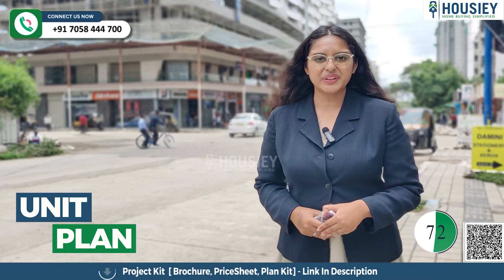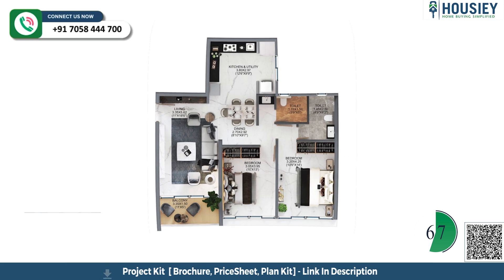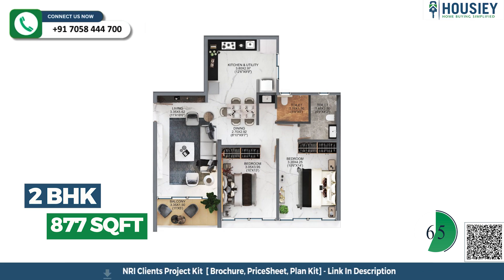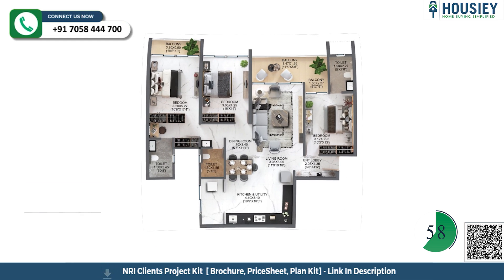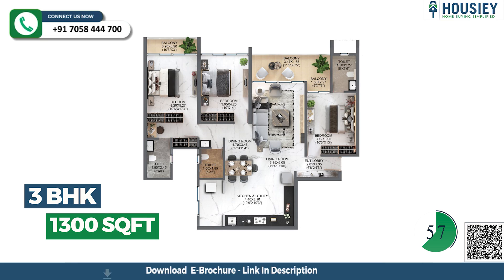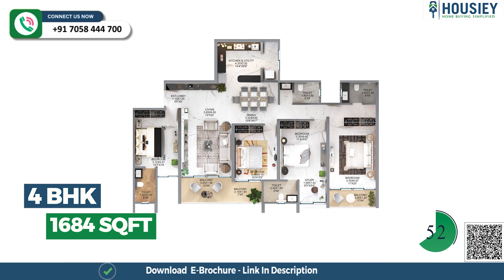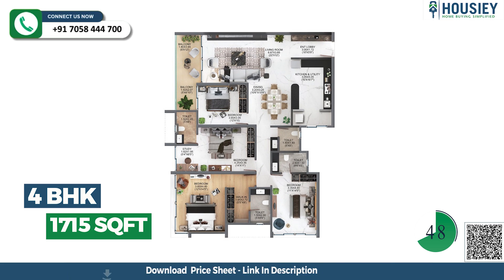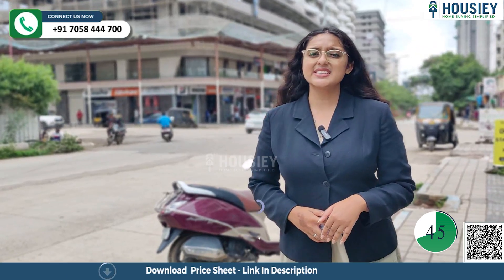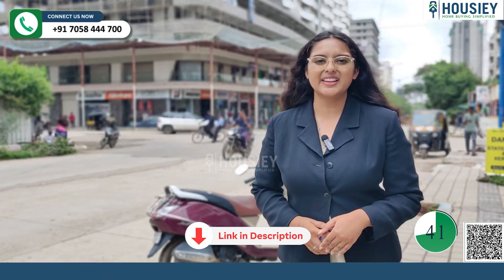Now let's have a look at the unit plans. This is the unit plan of 2 BHK at 730 square feet. This is the unit plan of 2 BHK at 877 square feet. This is the unit plan of 3 BHK at 1092 square feet. This is the unit plan of 3 BHK at 1300 square feet, and the 4 BHK at 1715 square feet. For exact pricing details and down payment details, you can visit our website Houzi.com — the link is mentioned below.